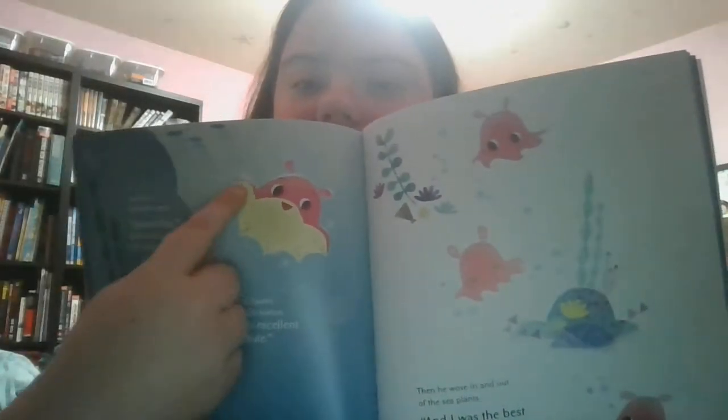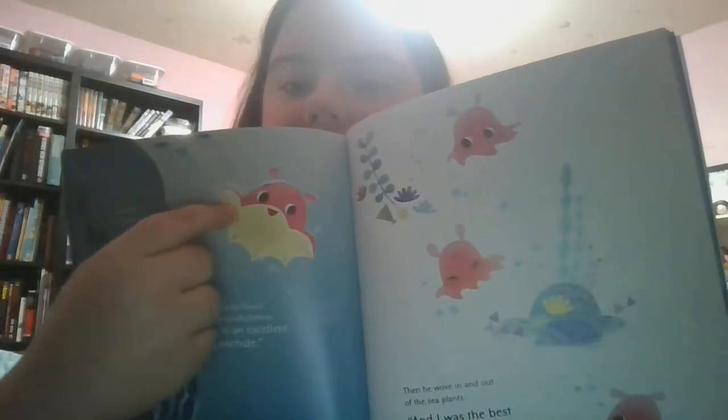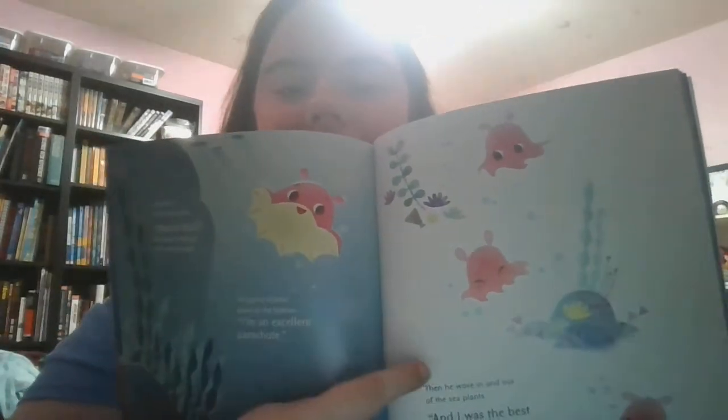Just then, he had an idea. 'What's this?' he said, jumping off a high coral. He gently floated down to the bottom. 'I'm an excellent parachute.' Then he wove in and out of the sea plants. 'And I was the best steer in my old neighborhood.' Look at him go! See those little tentacles underneath, those little dots right there? They're his little suckers — it helps him grab onto prey, probably small plankton. 'They could call me Parachute Steerfish!' 'That's a mouthful,' said Fangtooth with a big grin. The new creature grew quiet. What could his name possibly be?